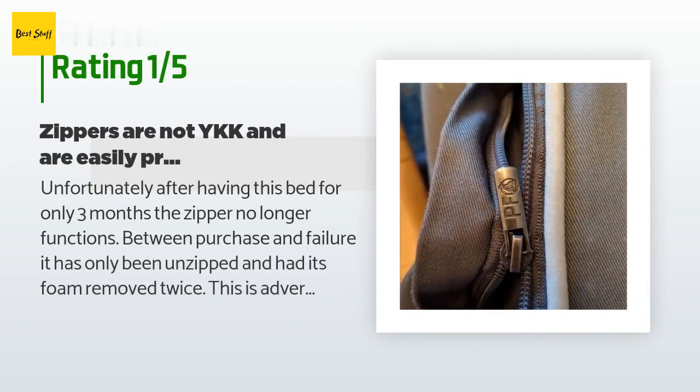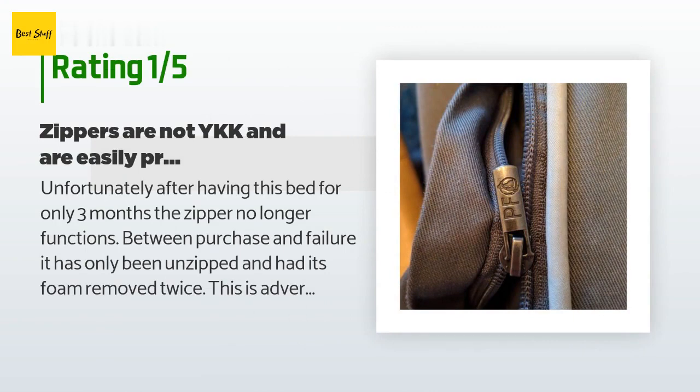An unhappy customer said: unfortunately, after having this bed for only three months, the zipper no longer functions. Between purchase and failure, it has only been unzipped and had its foam removed twice. This is advertised as having YKK zippers — this is false information. A YKK zipper has 'YKK' imprinted on the pull tab and has metal teeth; this zipper has 'PF' imprinted on the pull tab and has plastic teeth. It is definitely not a YKK product. The zipper is almost always the first component to go out on a pet bed, and in this case they are falsely advertising what it is made out of.